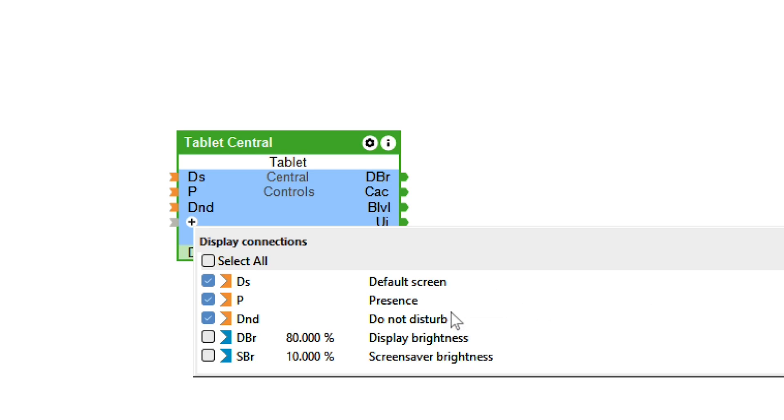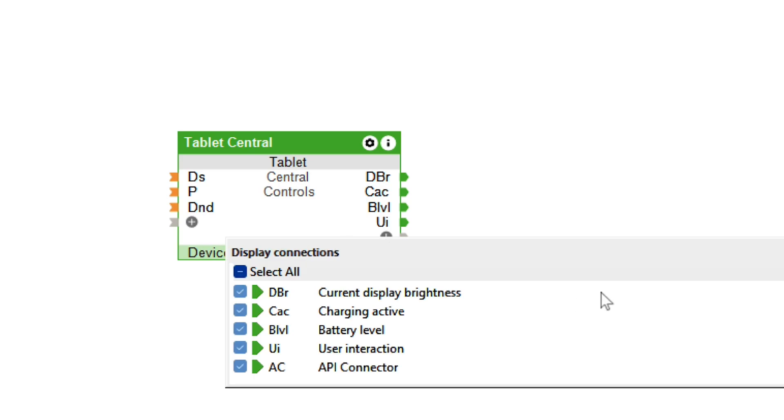You can also monitor the app status on the device, display the device's charging status in the Luxon app, adjust the display brightness, and much more.